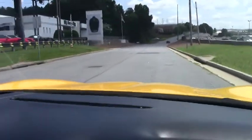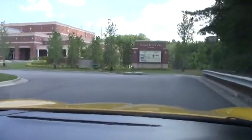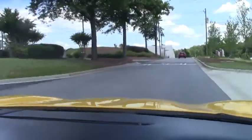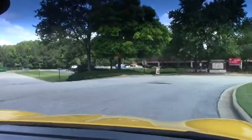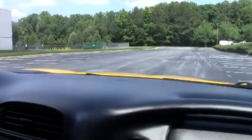Off we go. Car feels great. No vibration from the steering wheel at all. Brakes are excellent. Air is blowing nice and cold in this car. I would say the condition of the interior in this one is excellent, as well as the exterior.